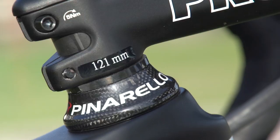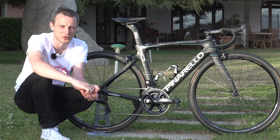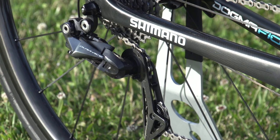The handlebars are also Pro, as is the bar tape. Landa's brake levers are Shimano's Dura-Ace Di2 9150. Landa actually goes without sprint shifters or any extra shifters, which isn't too unusual for a climber. The front and rear mech are also Shimano Dura-Ace Di2 9150, which is the latest 2017 version of the group set.